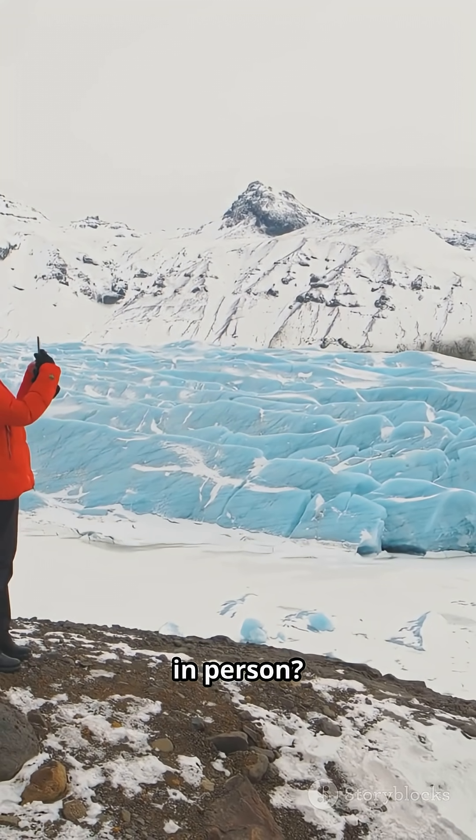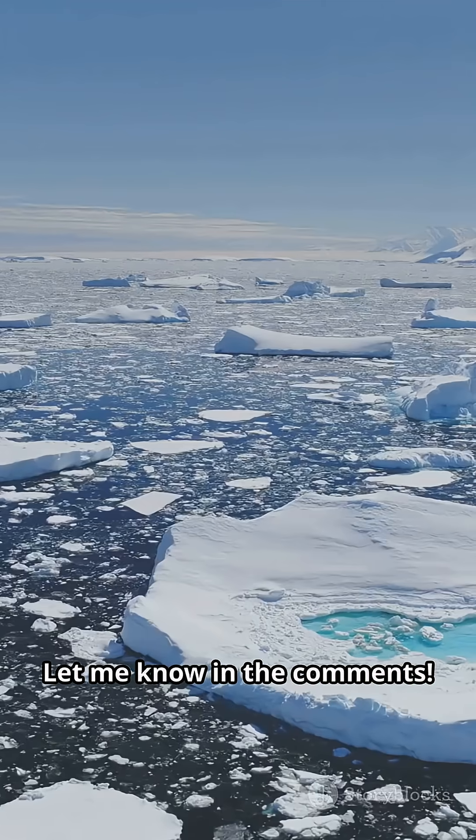Would you ever want to see Blood Falls in person? Or is that a little too creepy? Let me know in the comments.